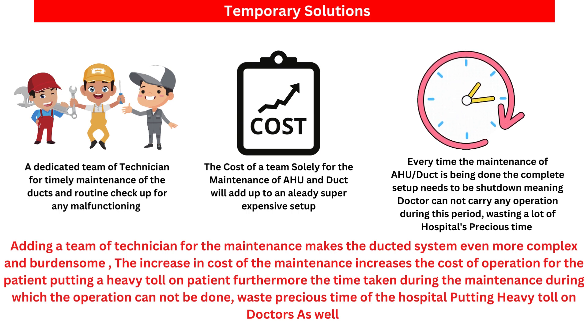Adding a team of technicians for maintenance makes the duct system even more complex and burdensome. The increase in the cost of maintenance increases the cost of operations for patients, putting a heavy toll on them. The time lost during maintenance when operations cannot be done also wastes precious time for the hospital and puts a heavy toll on doctors as well.